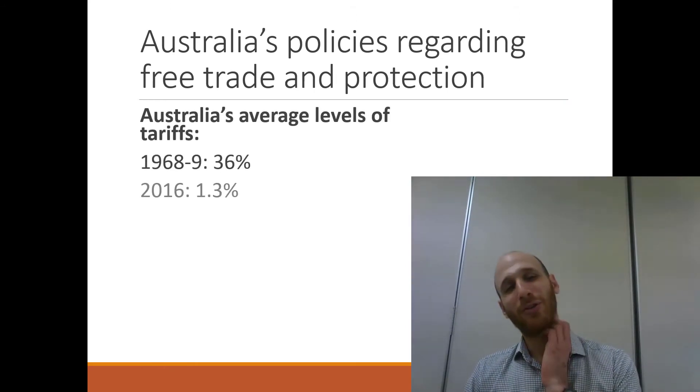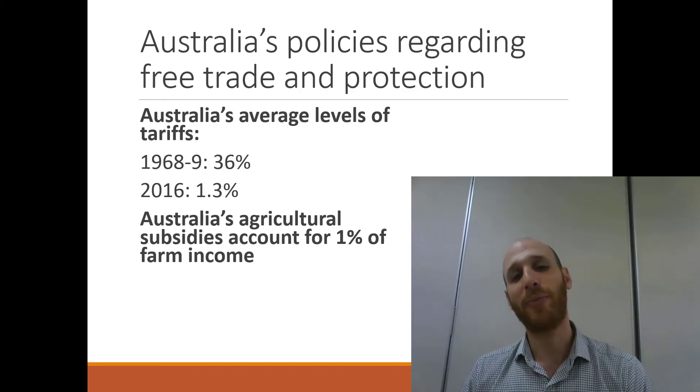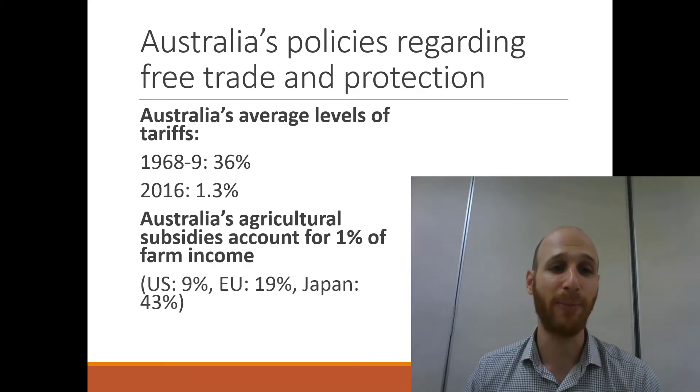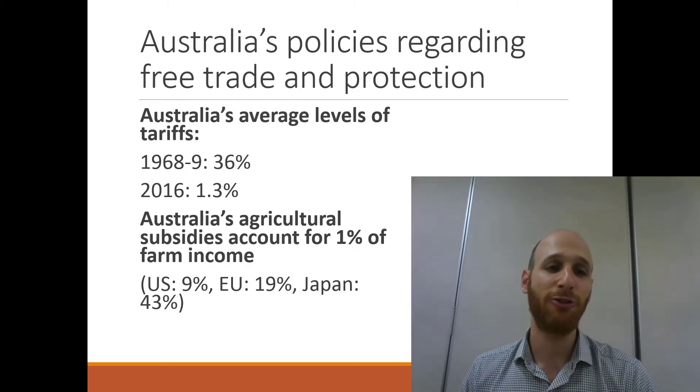For evidence of this shift, you can look at Australia's average level of tariffs, which has gone from 36% down to just 1.3%. You can also look at subsidies paid to farmers: in Australia they represent just 1% of farm income, compared to 9% in the US, 19% in the EU, and 43% in Japan. This shows how open Australia's economy is relative to other countries.